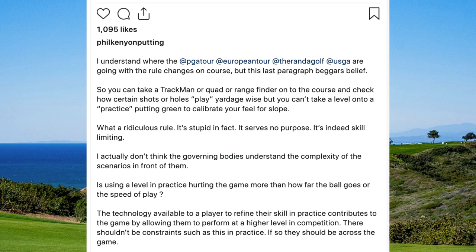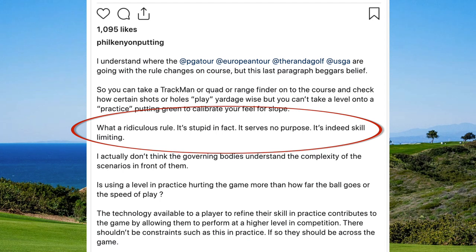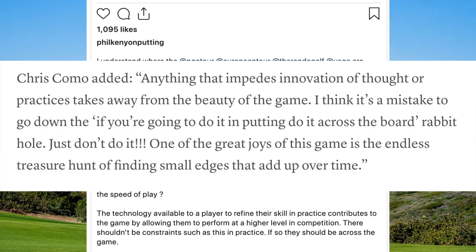However, many — including the youngest member of Golf Magazine's Top 100 Teachers in America, Chris Como, and renowned putting coach Phil Kenyon — have questioned the sense of the new handwritten notes rule on the basis of it only being applied to putting on the greens and not other areas of the course. Kenyon wrote: 'What a ridiculous rule. It's stupid, in fact. It serves no purpose. It's indeed skill limiting.' This comment was quickly agreed with by Bryson DeChambeau, who has long been a big believer in a data-driven approach to golf. And Chris Como added: 'Anything that impedes innovation of thought or practices takes away from the beauty of the game. I think it's a mistake to go down the rabbit hole of applying it only to putting — just don't do it. One of the great joys of this game is the endless treasure hunt of finding small edges that add up over time.'